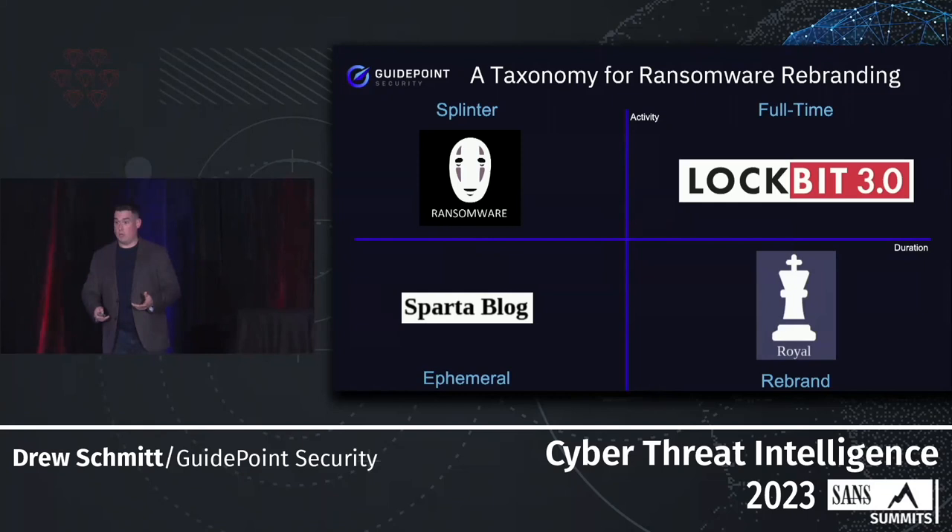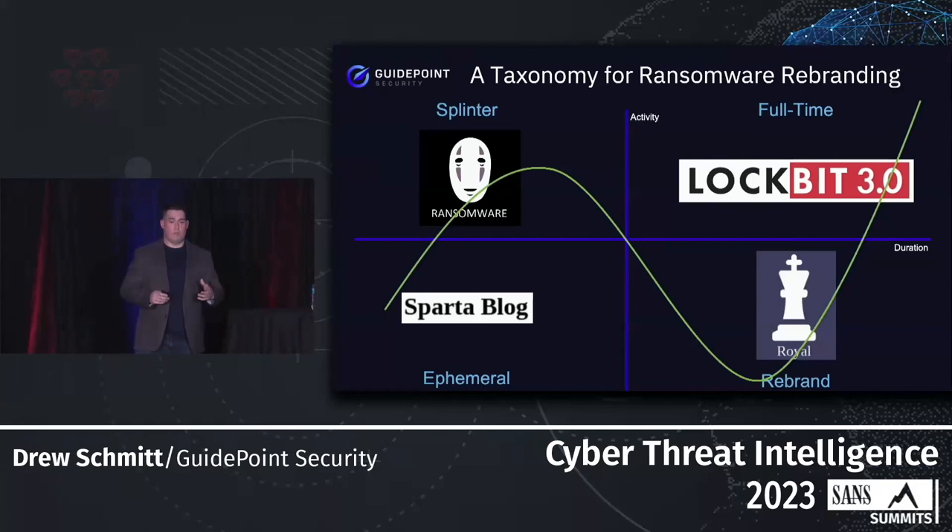The key thing to understand about our taxonomy is that a lot of these groups will move between different types — they may start as ephemeral and move into a splinter group or ultimately full-time, or maybe they come in as a rebrand and move to full-time. There's a lot of movement that happens with ransomware groups.